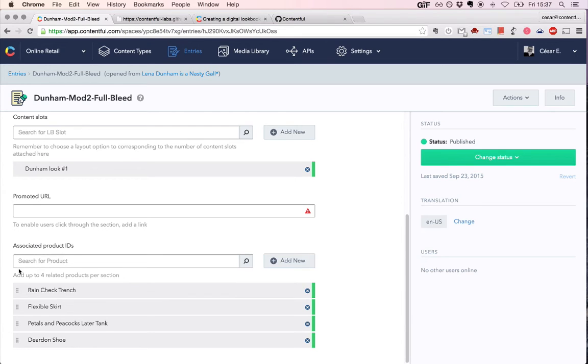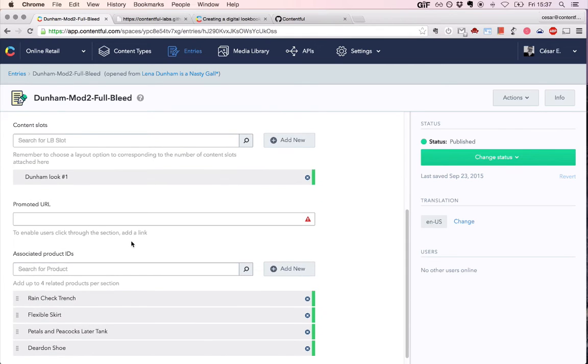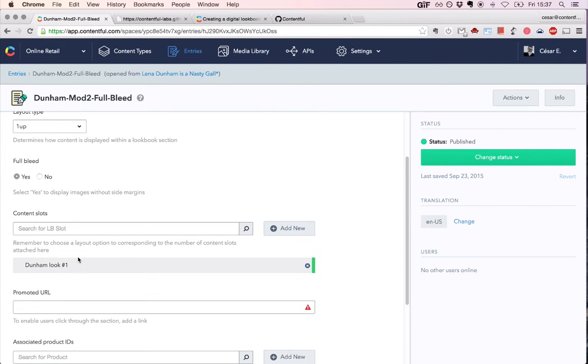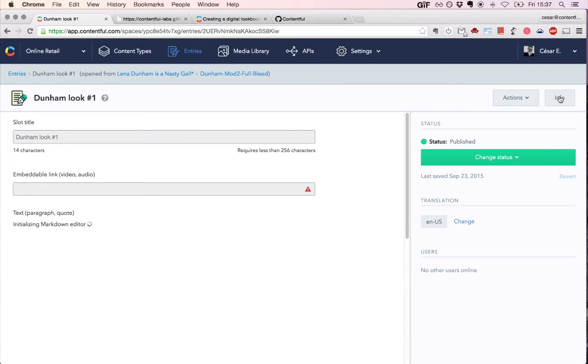Some constraints are imposed here — you can only attach four entries, but you can easily mix the order of those entries. You can create new products to attach or just look for existing ones by clicking on this field. Now let's continue with our discovery of this content model and click on the actual piece of content that is attached.